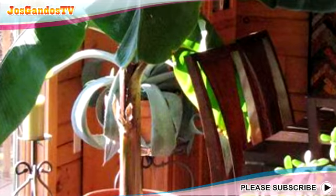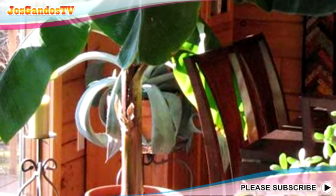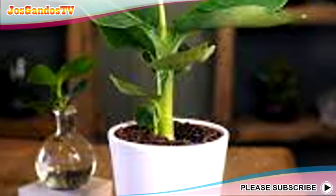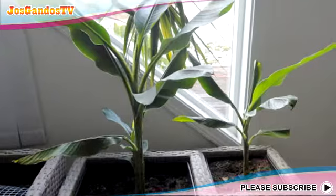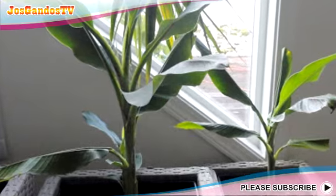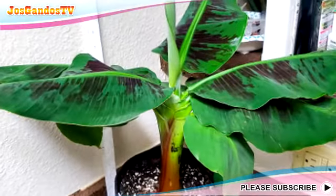Fifth, Banana ornamental plant. As a type of plant that can be grown in pots and can live indoors, this plant is often chosen to bring a natural feel to the interior because of its large dimensions. Bananas are also very suitable to be placed near the window so that the character of the leaves becomes more prominent. Moreover, if the window leads to the garden area, the banana plants seem to be a transition between the inner and outer spaces.